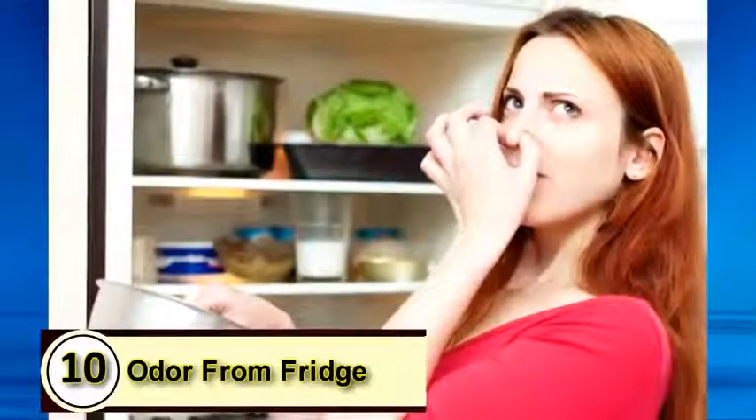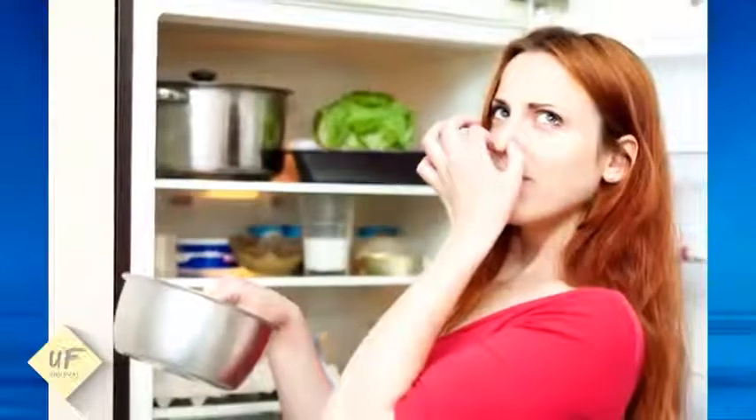Add a few drops of hot pepper sauce for a greater effect. Number 10: want to get rid of odor from the fridge? Try tomato juice.